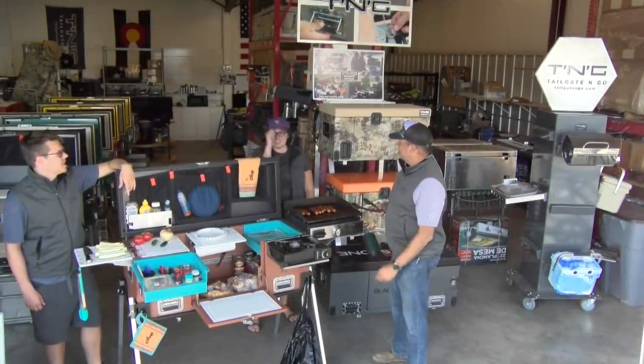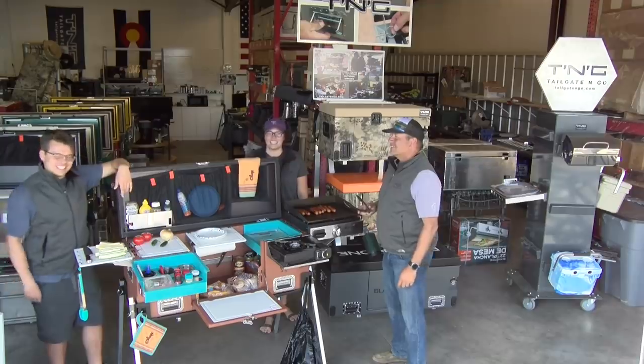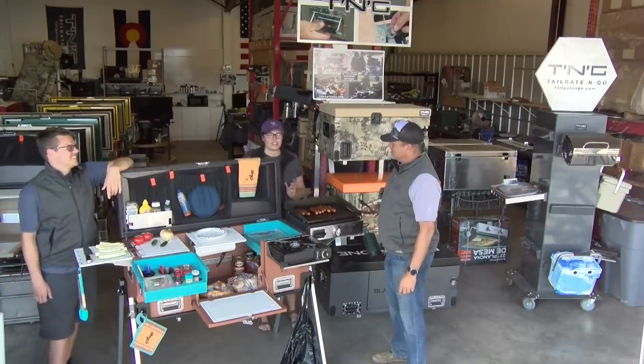Hi, I'm Ron. Hi, I'm Taylor. And this is Tailgate & Go, your portable outdoor kitchen.